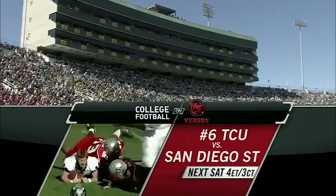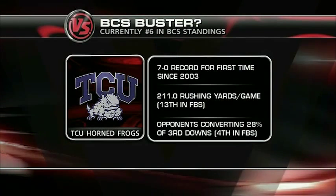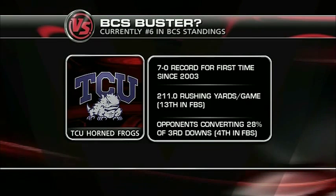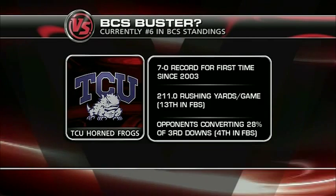I think TCU is that BCS buster. You can see the 7-0 record — they're running the football, they play great defense, very few teams are able to convert on third down against them. TCU has it all in their hands. I think they're headed to a big one if they can take care of business. Gary's done a great job at TCU.